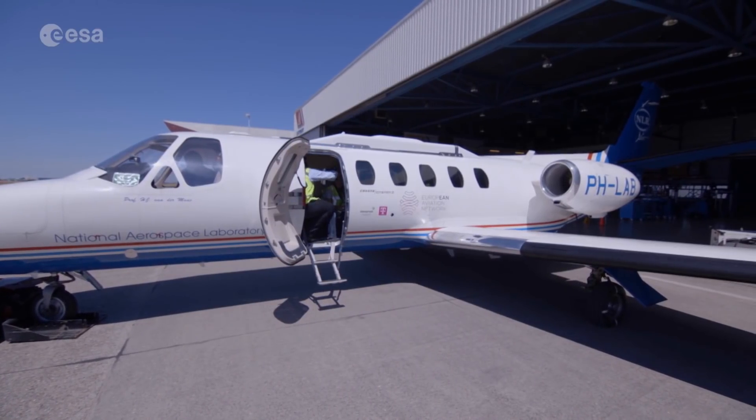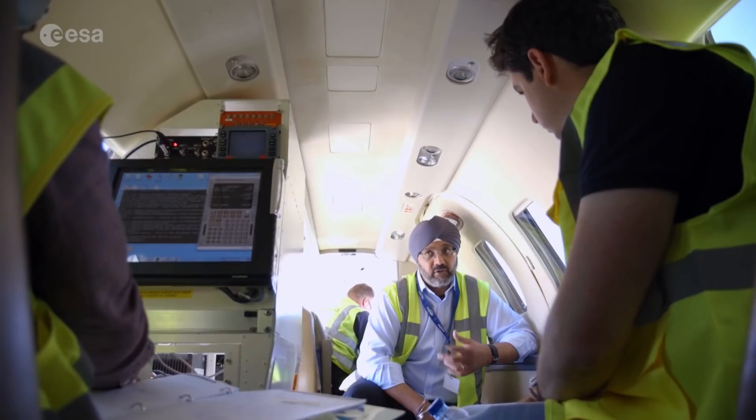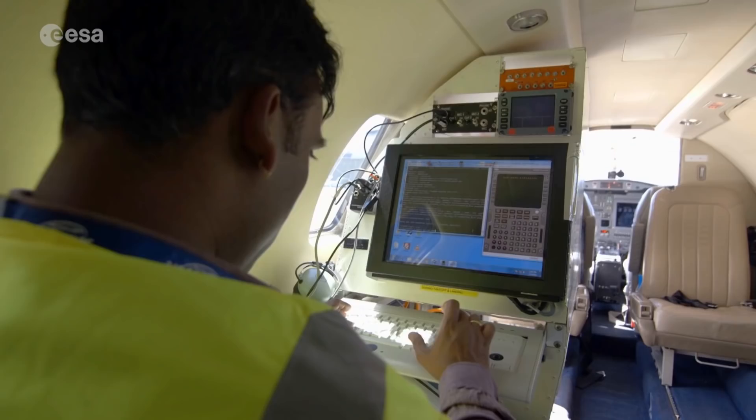What we're doing today is an end-to-end system-level test. We're bringing together all the components that we have developed under the IRIS precursor program and we are flight testing them in the relevant environment. All of the evidence that we gather in today's flight test will support our system safety assessments, which are the cornerstone of the certification case for IRIS.